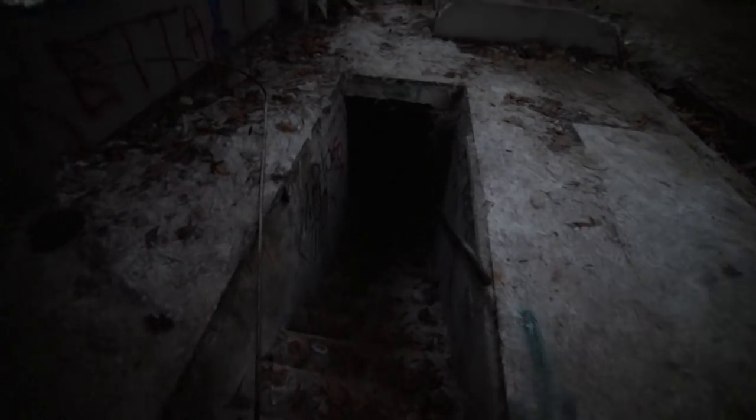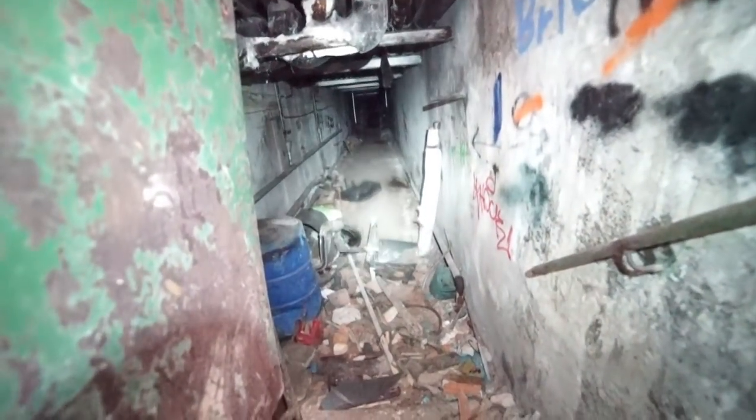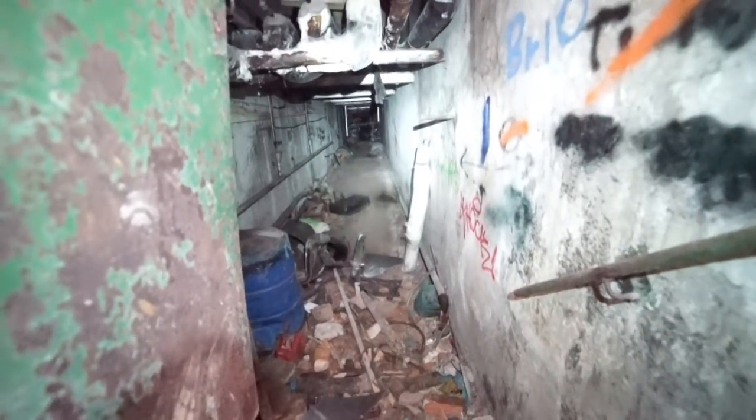I have no idea where this goes but that's pretty cool. Oh wow — this place has a tunnel going all the way underneath it. I'm gonna give that a miss for now.